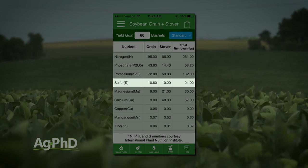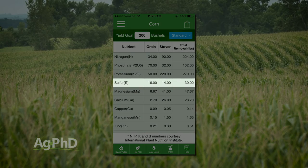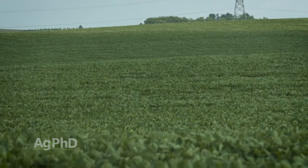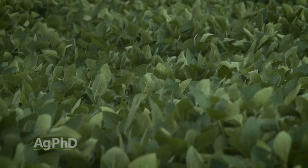Just to give you an idea, I just pulled up the Ag PhD Fertilizer Removal app on my smartphone: 60-bushel soybeans need 21 pounds of sulfur — that's a big deal. And 200 bushels of corn needs 30 pounds of sulfur. So it does take a little bit more with corn, but soybeans still need a lot — it's not a quarter of a pound or a half a pound, it's 21 pounds for 60-bushel soybeans. You've got to have a lot of sulfur in that soil. So sulfur can move around in the soil a little bit, your crop does need some — when is the time to apply it and how do we do that?